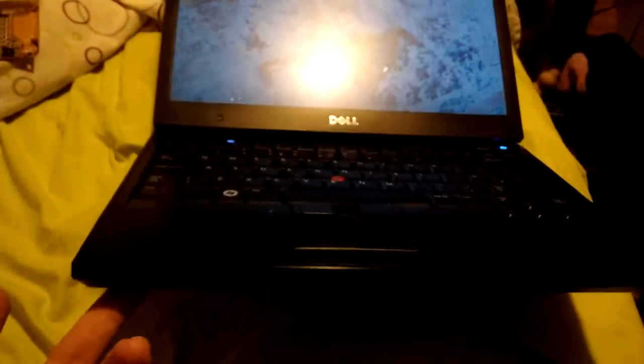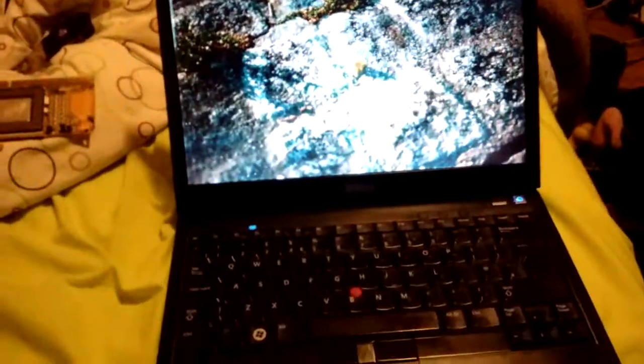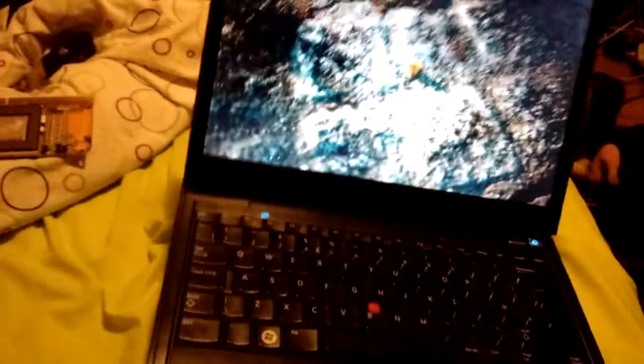It cost me 90 euro shipped from the UK. It got stuck in customs for being flagged as dangerous materials — I'm guessing they turned the laptop on and looked at the internet history, thanks to the new laws passed over there. Sorry for you folks in the UK. Aside from that, it took about 15 days to arrive.